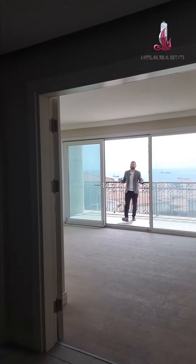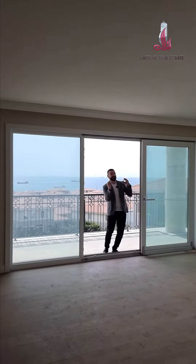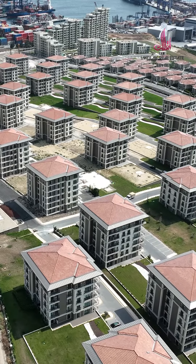The flat is zero, meaning it's brand new, so you can directly move in. Contact Imtilak to have more information.